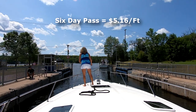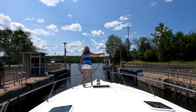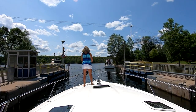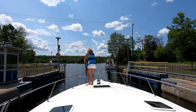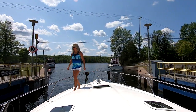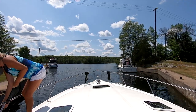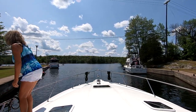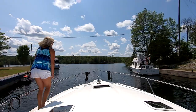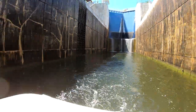The six day pass is offered at $5.16 a foot. This one can be confusing for some folks as they see a six day pass and automatically assume they have to travel within a six day period to go through the locks — but that is not the way it works. The way this one is set up is that you buy six days worth of travel, and you can travel any six days throughout the navigation season. They don't have to be concurrent days.